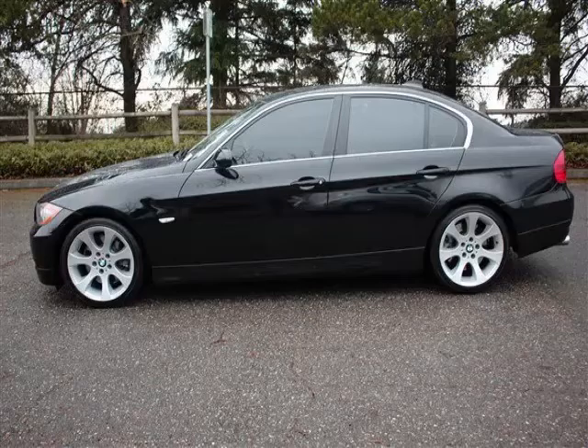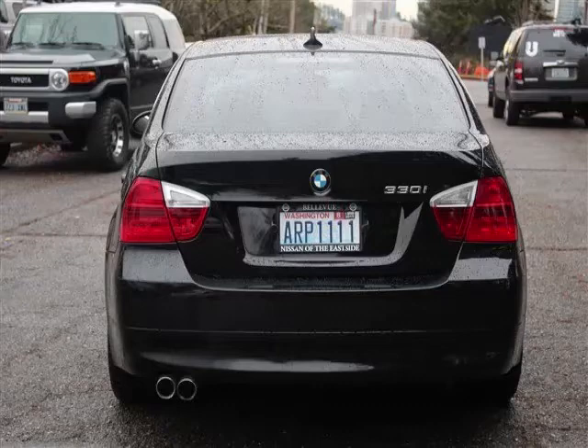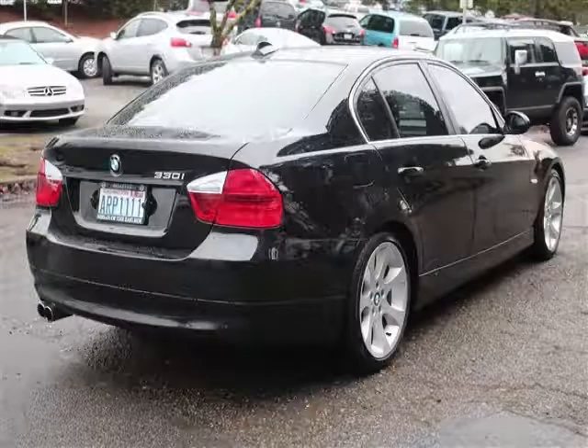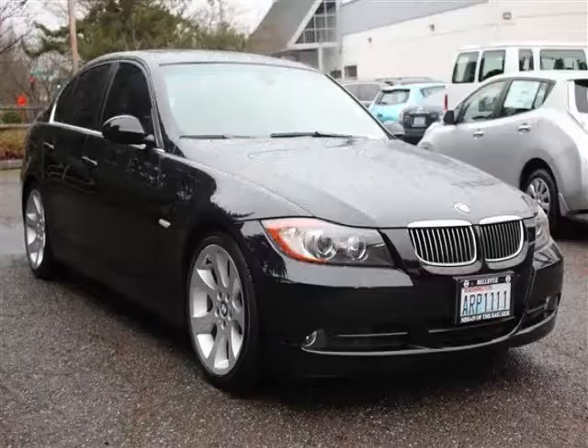This is a 2006 BMW 3 Series 330i. This BMW has just 70,000 miles and a 3.0 liter L6 engine. Top features include sun/moon roof, CD player, ABS, keyless entry, and rear-wheel drive.